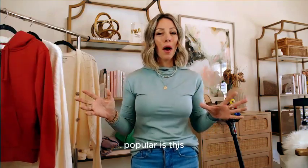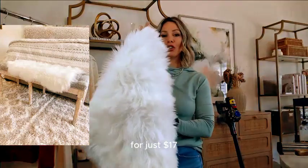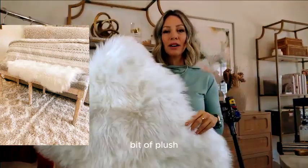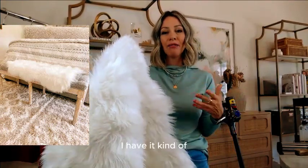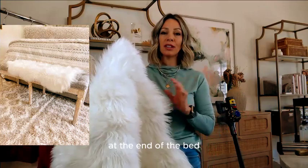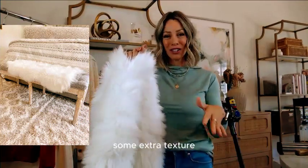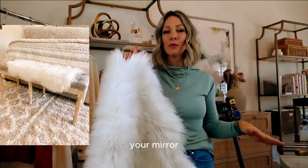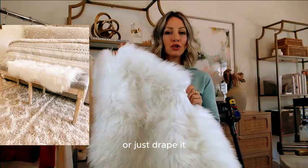This little Sherpa rug is on deal for just $17. It gives a little bit of plush texture to a room or space. I have it draped over my bench at the end of the bed, I do flat lay photos on it for extra texture, and it also looks good on the floor.